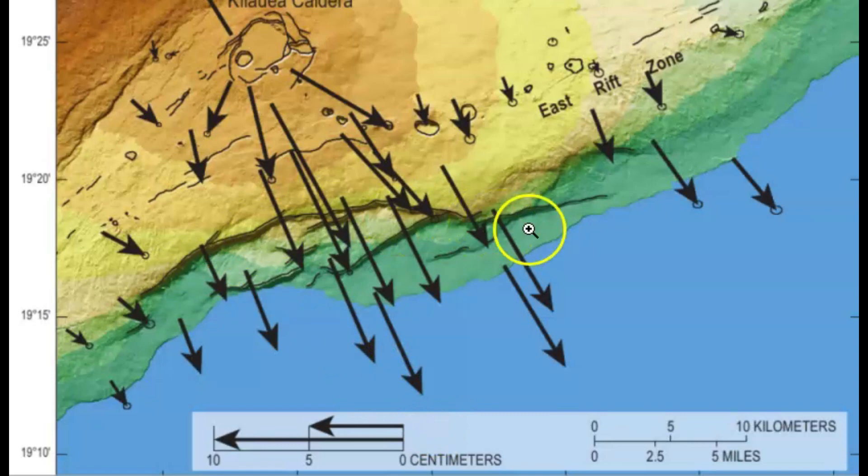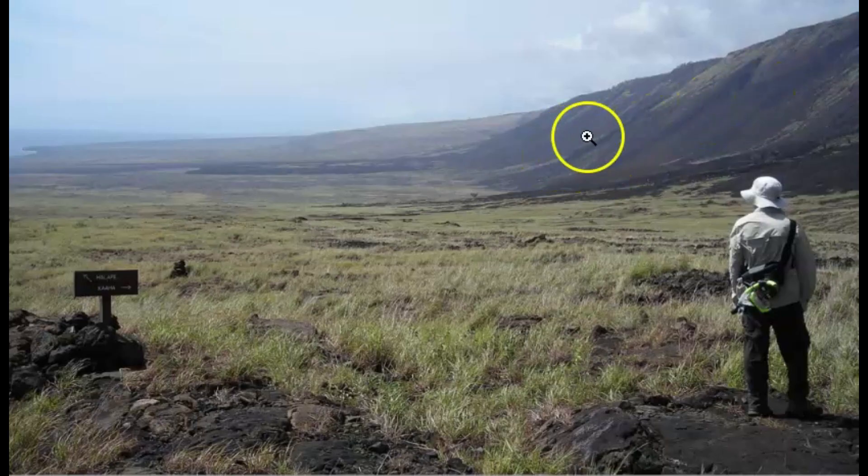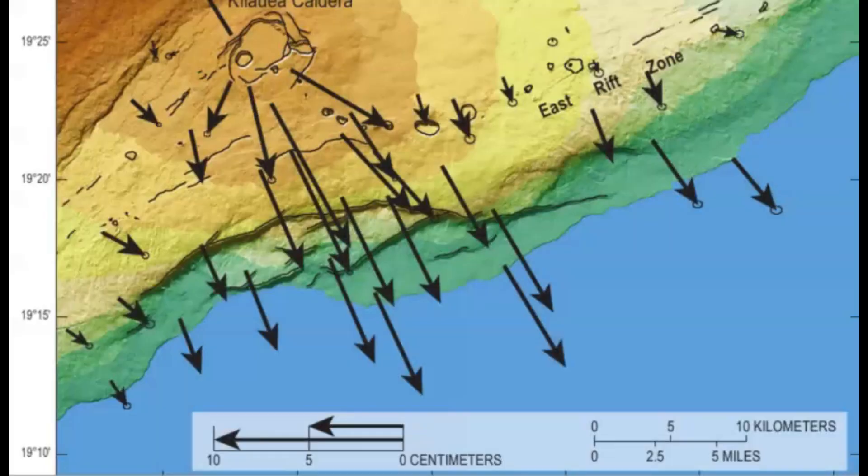The vector showing the amount and direction of movement using global positioning system stations at various places on the south flank of Kilauea — this is from 2003 and 2006. I wish they had something more updated relative to the rest of the island. Measurements for other years are very similar. The dark bands are the cliffs of Hilina Pali. So that right there would be what we just looked at in the other image — the cliff. Let's go back to that other image.